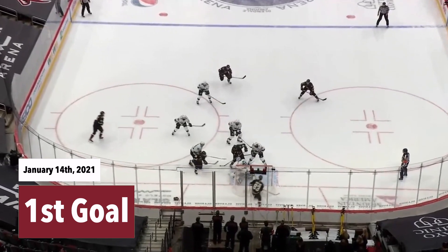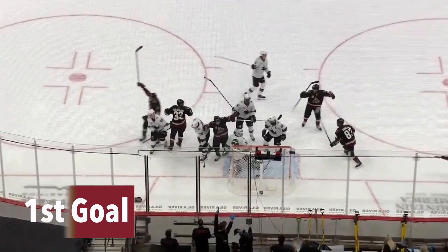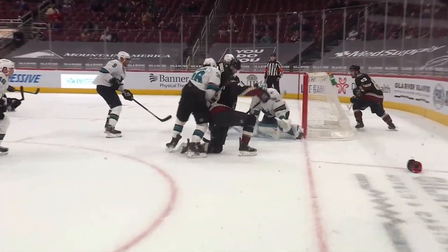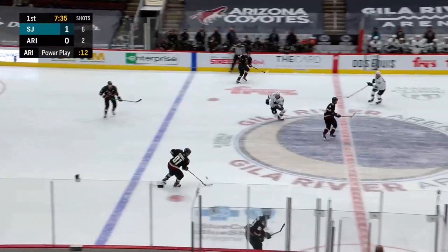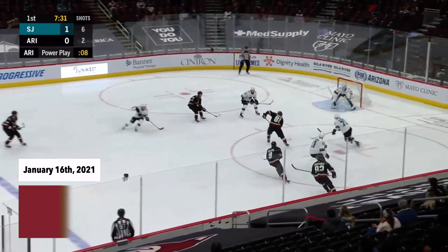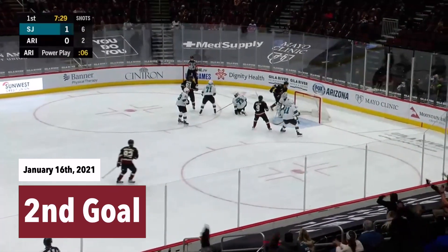Who gets this goal? Goligoski's there. Phil Kessel's there. One whack, two whacks. Looks like Phil Kessel. You gotta calm things down, that's where you need to make a play. Kessel's got it, he'll cut to the net, backhander, he scores!